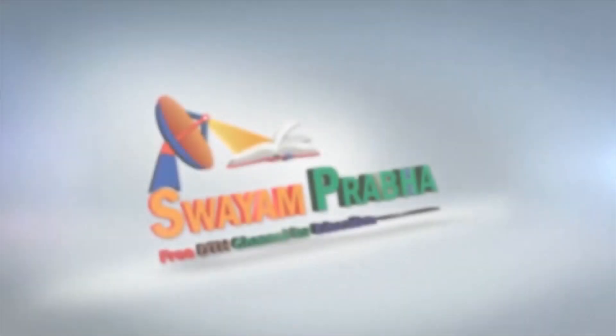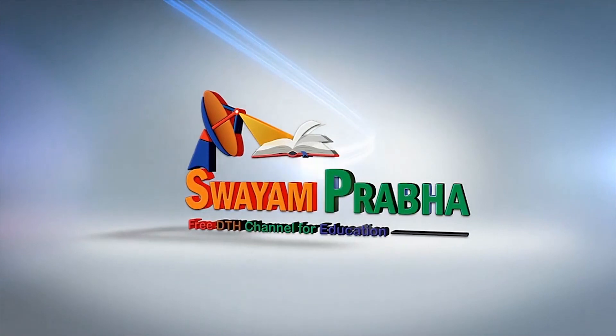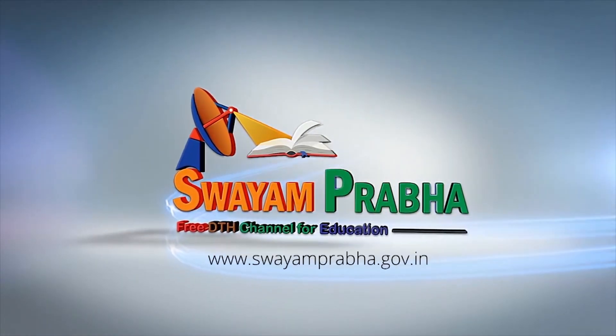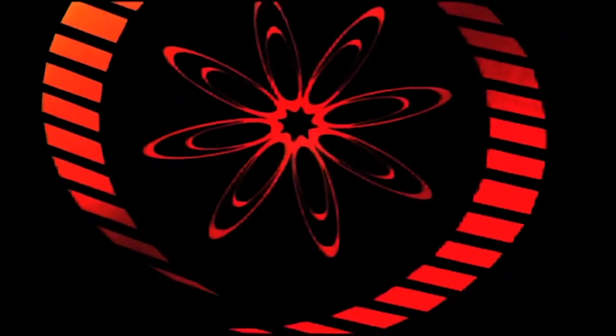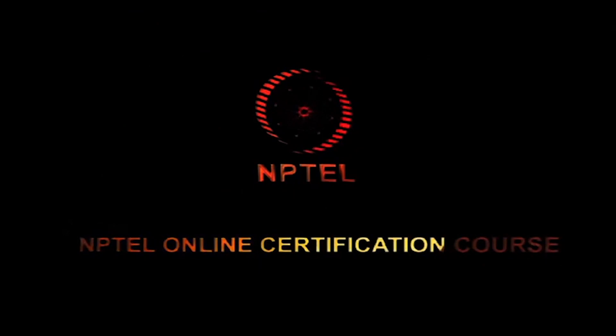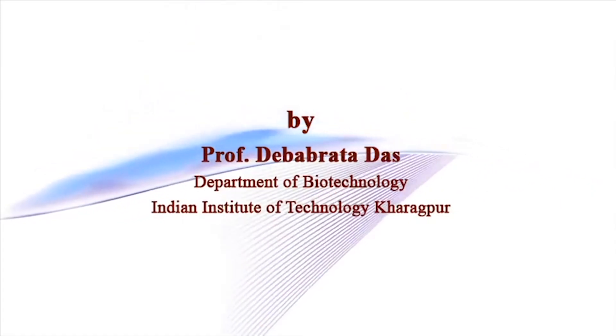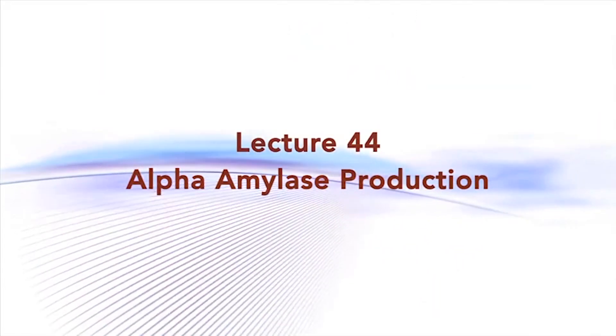Swayam Prabha, Digital India, Educated India. Welcome back to my course on Industrial Biotechnology. In the last lecture, I tried to cover spirulina.